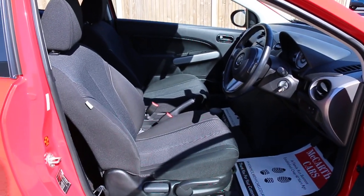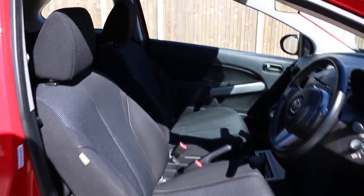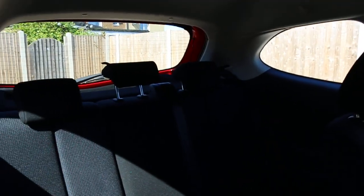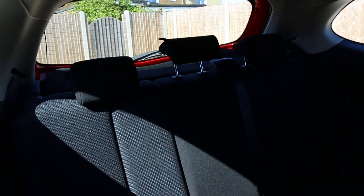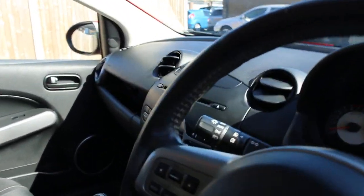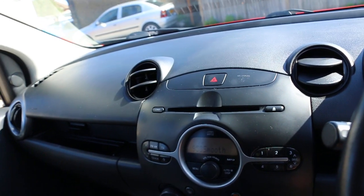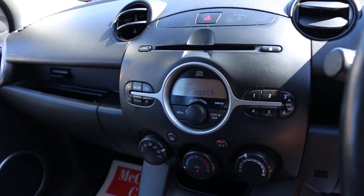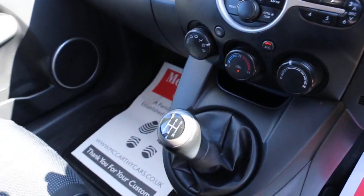Black velour interior, sides and front airbags, four headrest isofix child seat preparation. The car has a CD player, aux connection, MP3, air conditioning, and a five-speed manual gearbox.